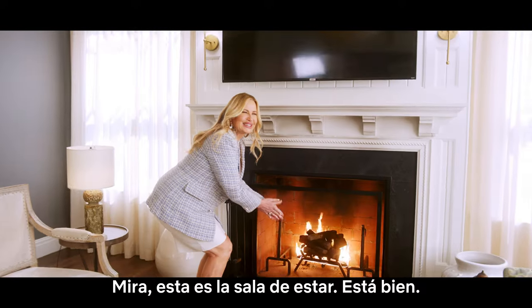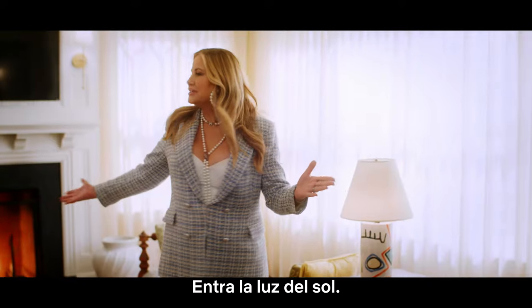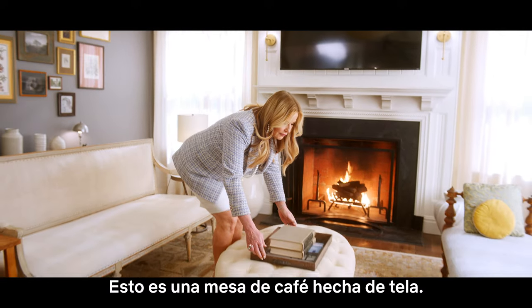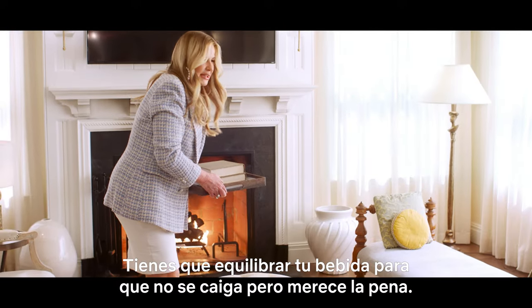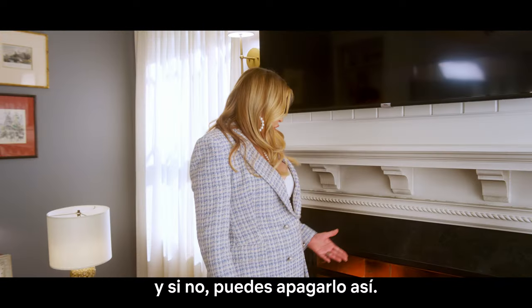And look, this is the sunroom. That's right, it's accessing the real sun. This is a coffee table made of cloth — you have to balance your drink on it, but it is worth it. If you want the fire, you can have it. You just turn it off like this.